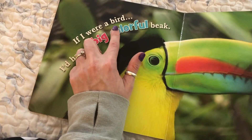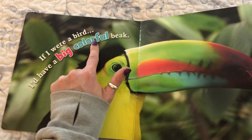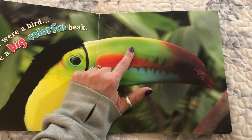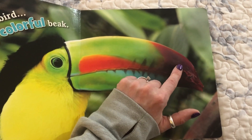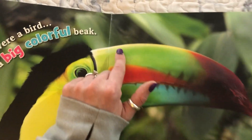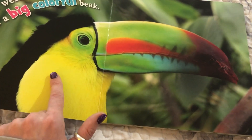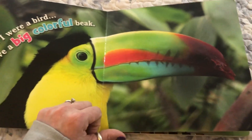If I were a bird, I'd have a big colorful beak. Look at this big colorful beak, friends — we have green and red and blue and purple, some black and a little bit of yellow. This is definitely yellow on his breast, and look at this black on his back. I think that's a toucan.